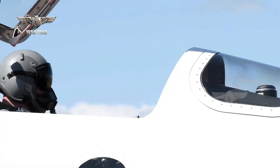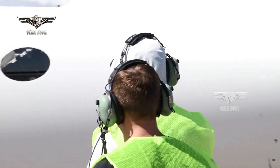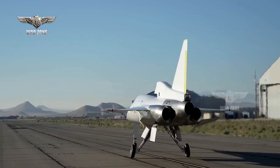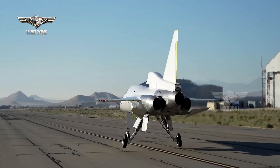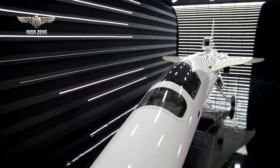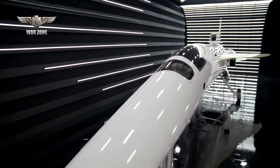Previously, the XB-1 achieved a top taxi speed of 10 knots at Boom's site in Centennial, Colorado, before the aircraft was transferred to California for the flight test program earlier this year. XB-1 has provided the company with valuable learnings, including the development of a robust safety culture.